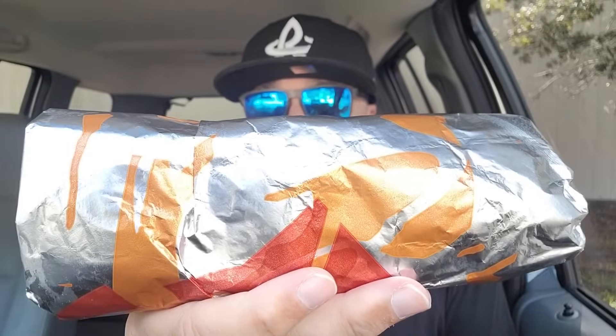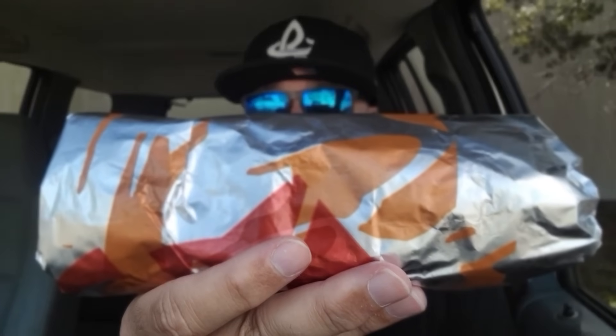Before this shredded beef goes bye-bye over at Taco Bell — and I think I know when it's going to go because I saw a blurb about two items coming out, one coming back, and a beverage — I wanted to get over here to try this. We tried the shredded beef dipping taco, then went back and tried it in the Crunch Wrap Supreme. But this right here is my favorite menu item at Taco Bell: the grilled cheese burrito with shredded beef instead of seasoned beef. Let's check it out.